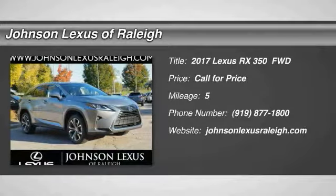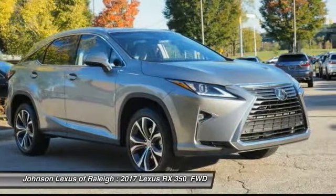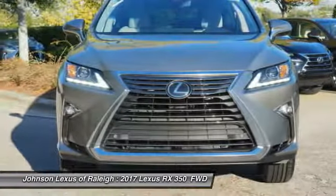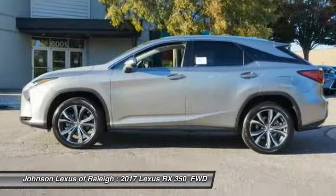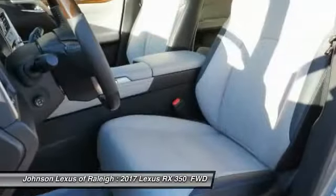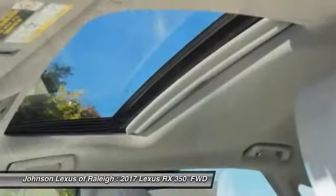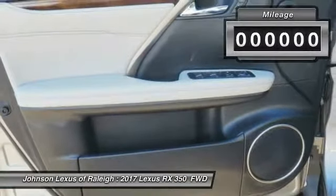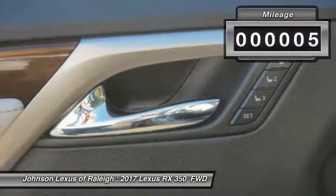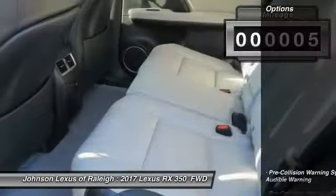Come test drive the 2017 RX 350. The RX 350 offers a driver-inspired design and intuitive technology that puts you in total control of your interior. Paired with a spacious cargo area and a powerful V6 engine, the RX 350 continues to offer the best combination of powerful performance and interior luxury in its class.